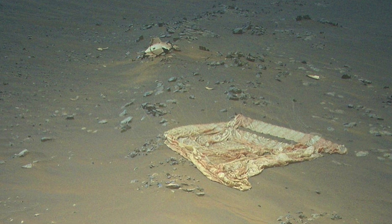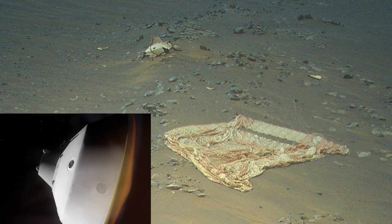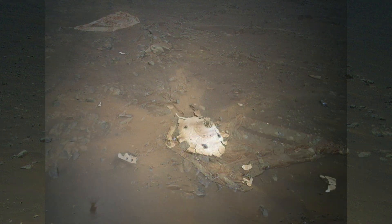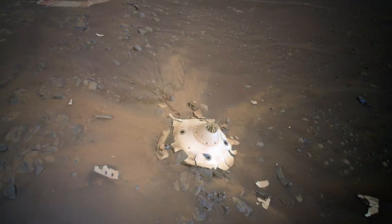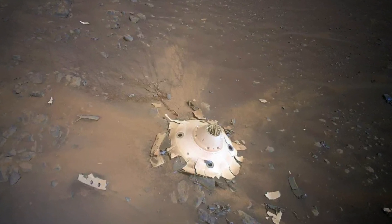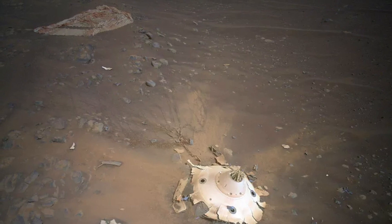Ingenuity photographed the parachute and backshell that helped it and NASA's Perseverance rover land inside the red planet's Jezero Crater on February 18, 2021. This was no chance sighting. The Ingenuity team was asked to try and image Perseverance's landing gear to aid NASA's European Space Agency Mars Sample Return project, which aims to return the material that Perseverance collects to Earth, perhaps as early as 2033.